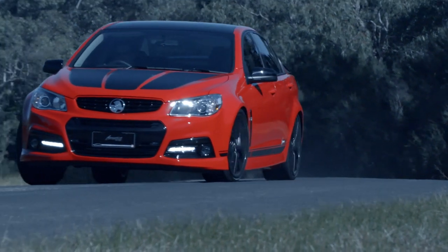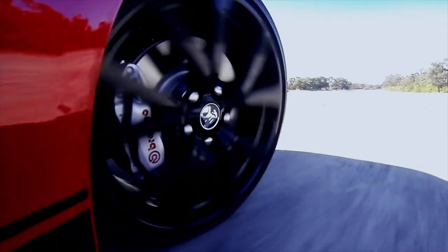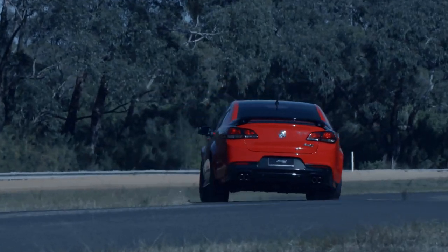For me, it's a dream come true — to be able to work with the guys at Holden, the design group, the engineering group, and now to finally drive the car and feel the beauty of what's been created.